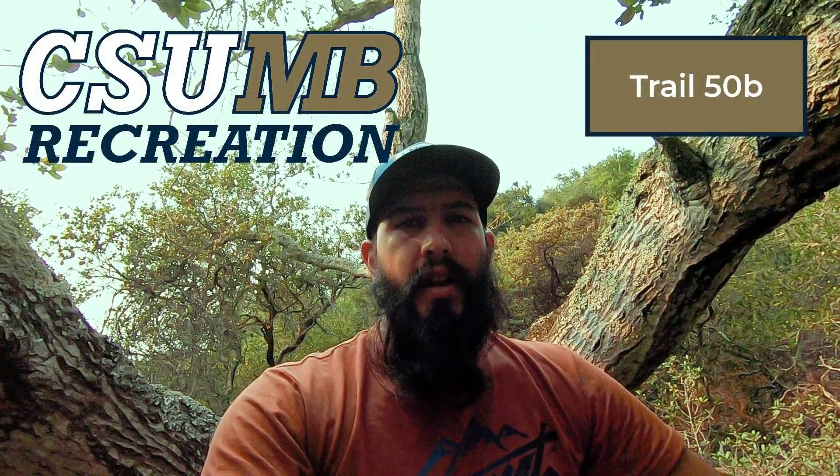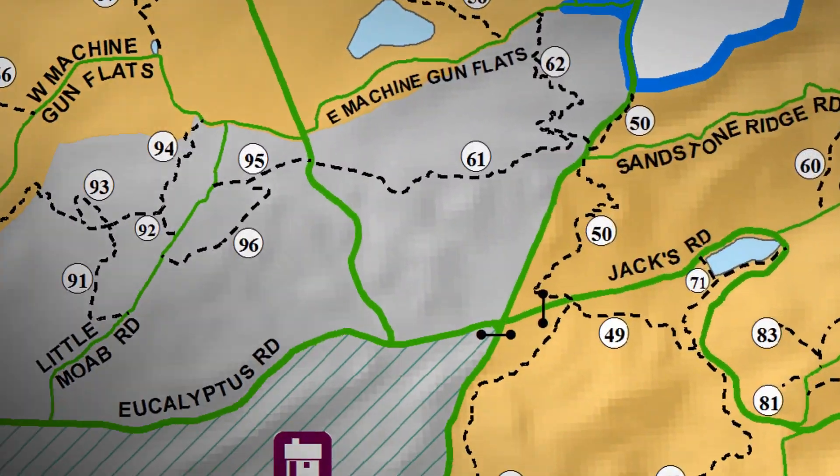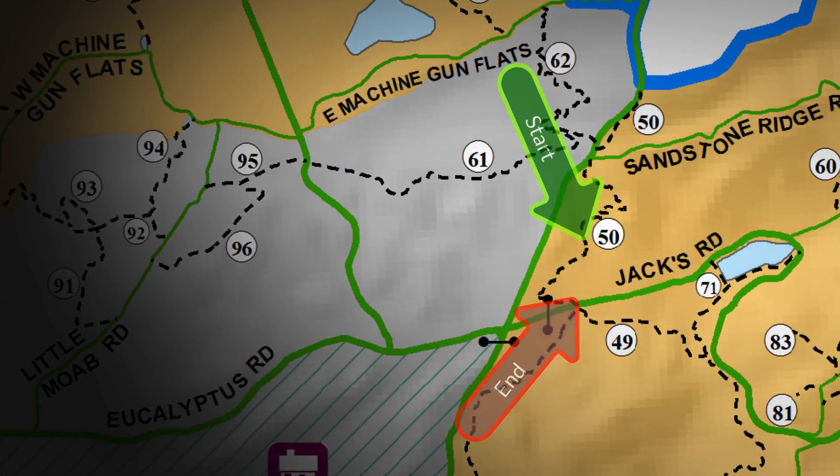Hey everyone, Carlet Suspinosa here and today we're going to talk about trail 50B. That's what we're calling it. Super fun, one of my favorites. It's downhill.